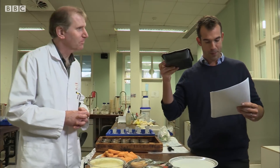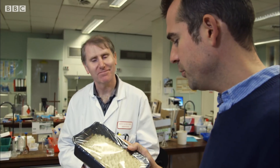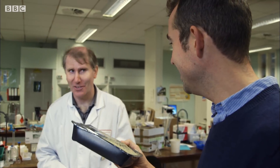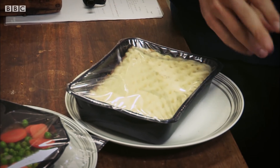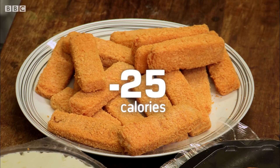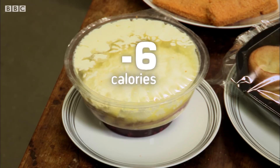Cottage pie per portion — which for me would be the whole thing, and actually it is the whole thing. That's a big cottage pie. The manufacturer's saying 485, and we found less, actually — we found 470, slightly less. The next four foods all had fewer calories than the label stated.